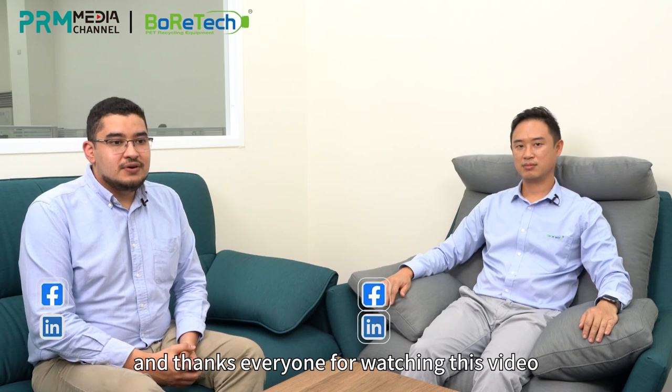We aim to promote global sustainability development and environmental and ecological balance. Thank you very much for your time, and thanks everyone for watching. If you have any questions, please do not hesitate to contact Boratec via the links below.